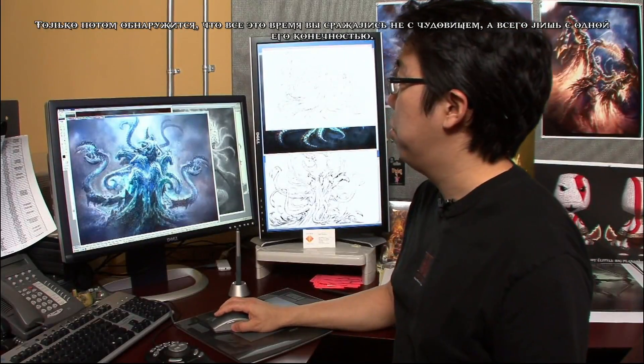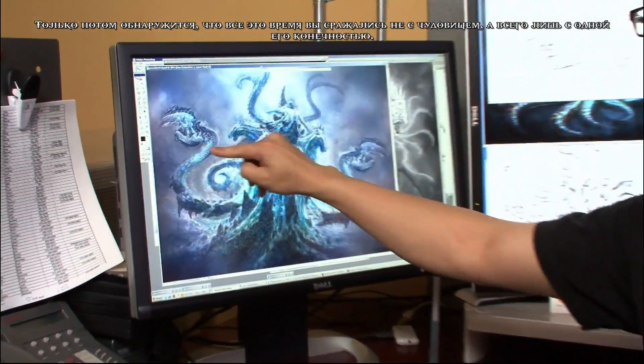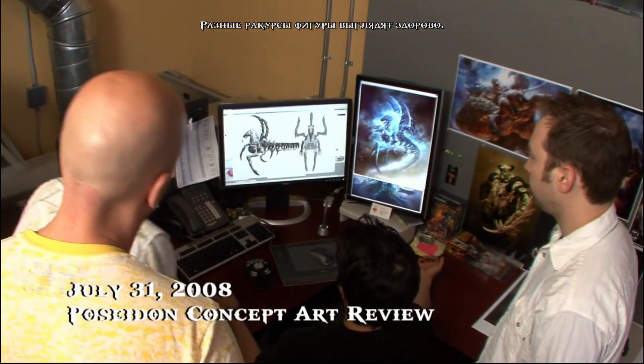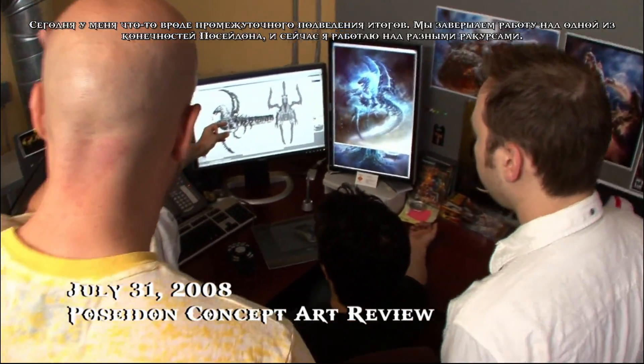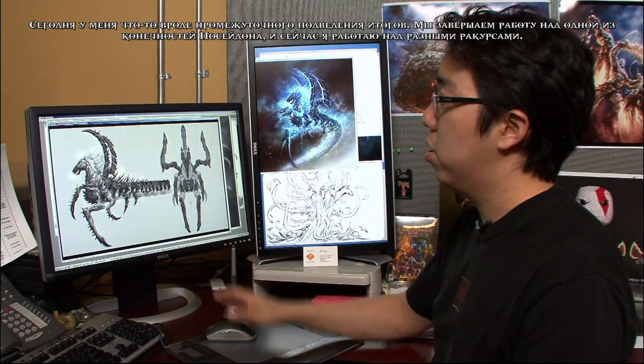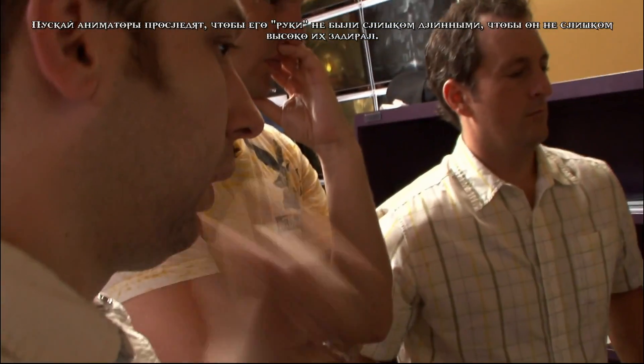It's later going to be revealed that the whole time you've only been fighting one of his limbs. It's going to be a really cool big moment in the game. The turnarounds are looking pretty nice. Today I'm having an art review — we're getting to the completion of one of Poseidon's limbs, so I'm working on the turnarounds now.